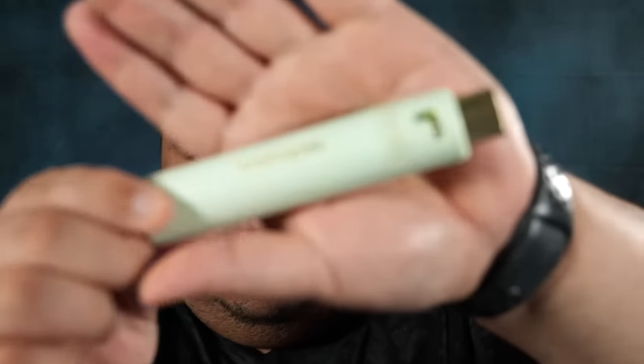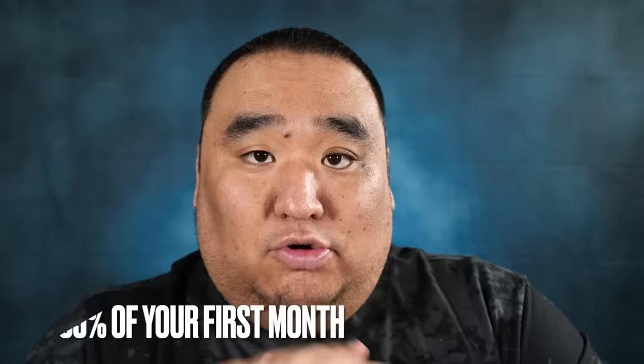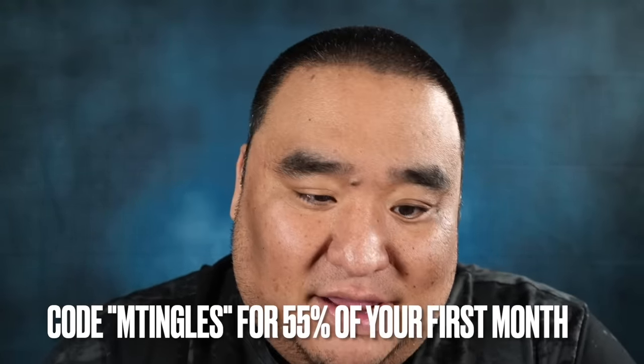And the last one that I got this month, in this very pretty case, is Luna Rose by Prada. Ooh, this is nice. This is kind of fresh and cool, very cool smelling, maybe even a little minty but very crisp — a crisp musk, if you will. So those are the three I got this month. Hit the link in the description and use code Mtingles.